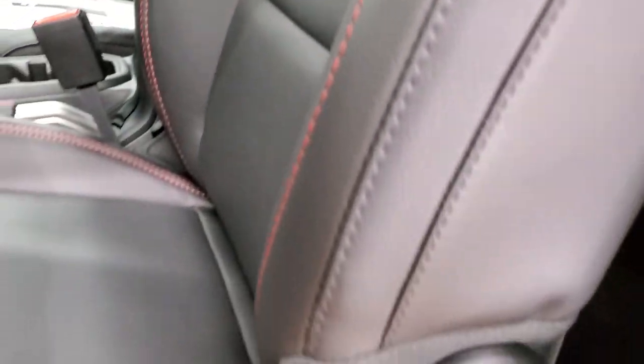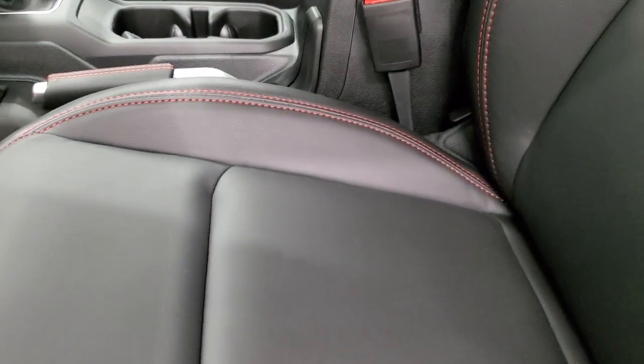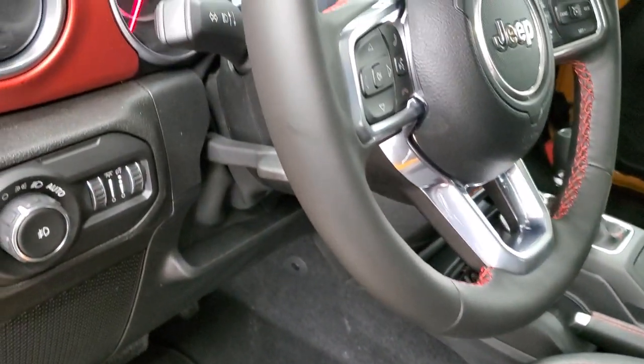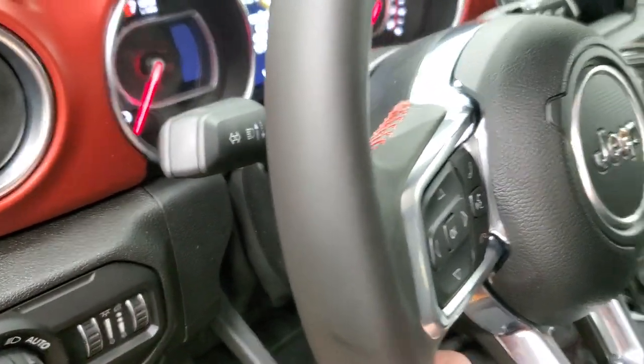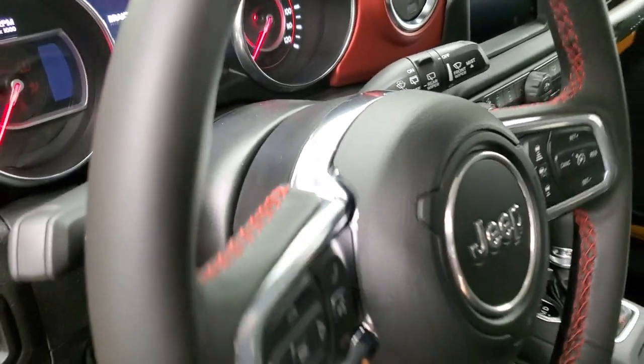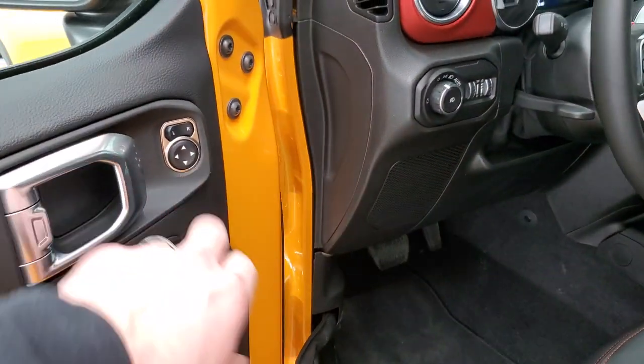These now have side airbags standard on them — that used to be an option. You get factory floor mats, auto headlamps, and tilt and telescopic steering wheel, so that'll tilt and the steering wheel will also pull out and push in. Power locks and power mirrors, with that red stitching on the door as well.